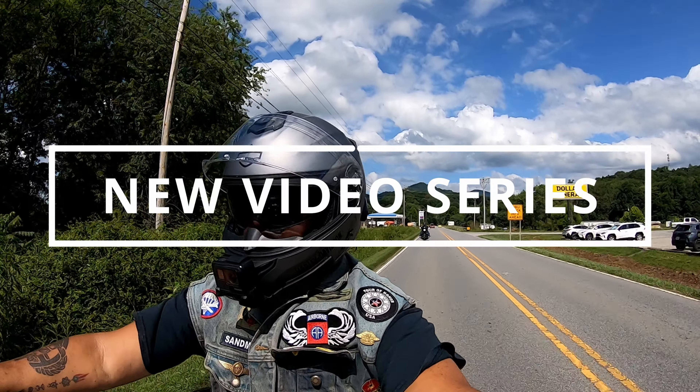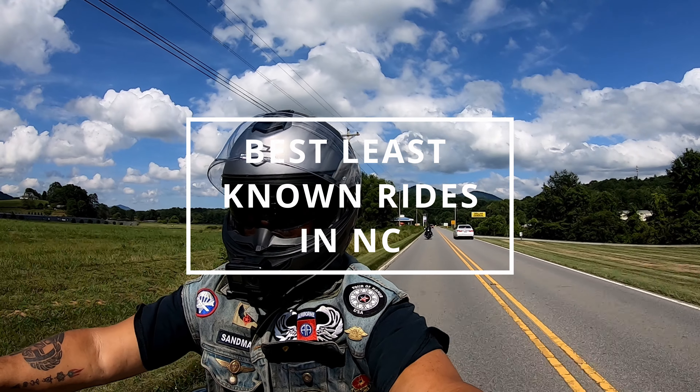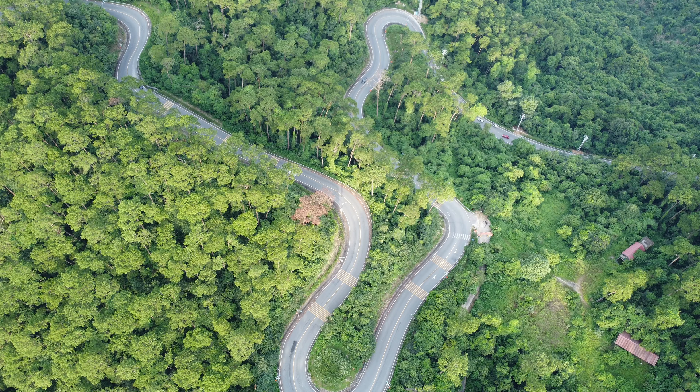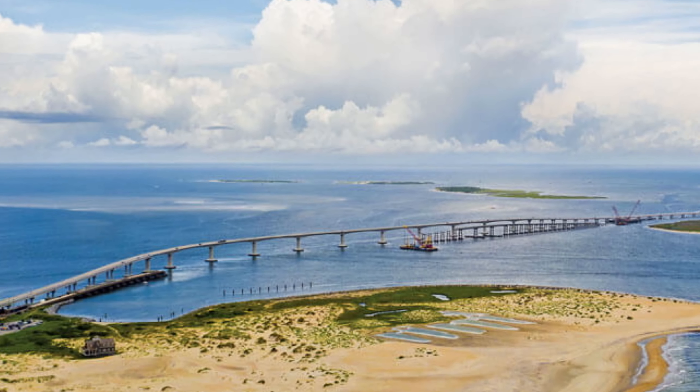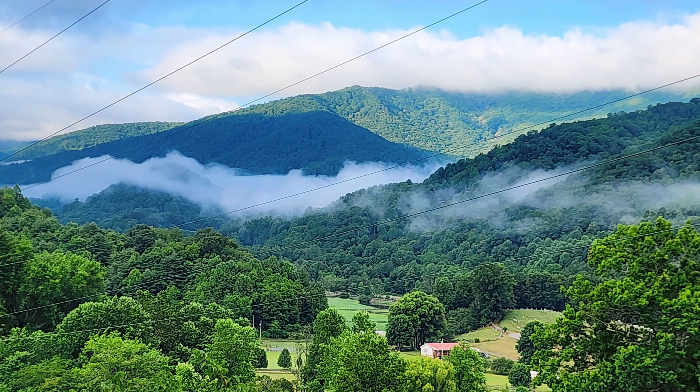I'm creating a new travel video series. I will share the best least-known motorcycle rides in North Carolina that will leave you breathless and make you itching to hit the road. From winding mountain passes to scenic coastal routes, get ready to explore some of the best kept secrets in the Tar Heel State.